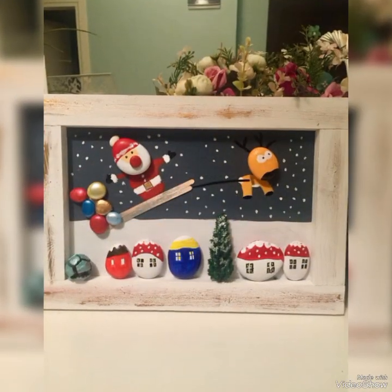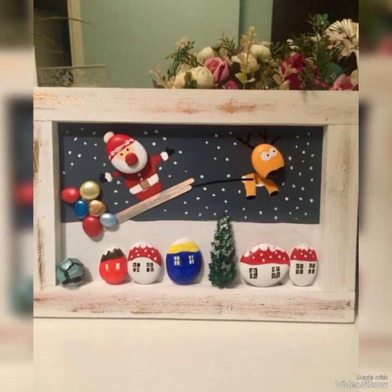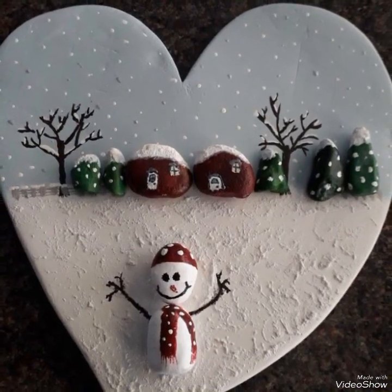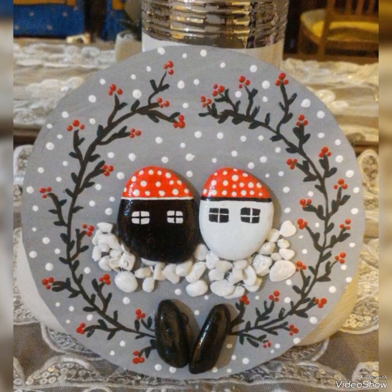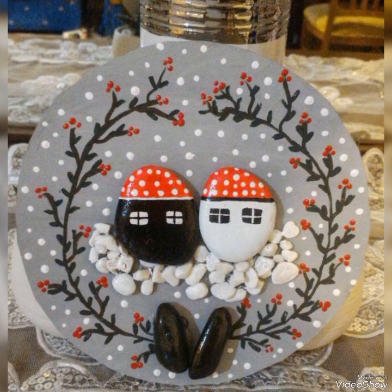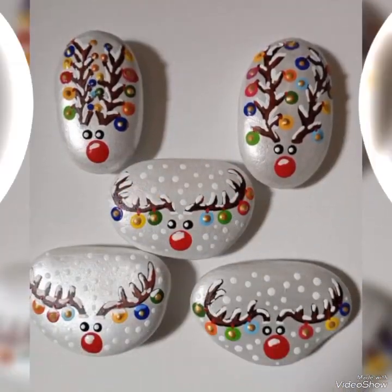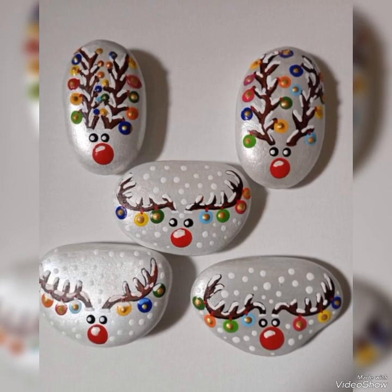You can use these amazing ideas as wall hangings or centerpieces for your bedroom and living room decorations. You can also use these amazing art and craft ideas as gift items for your loved ones. I am sure they would definitely love such unique and beautiful gift items.